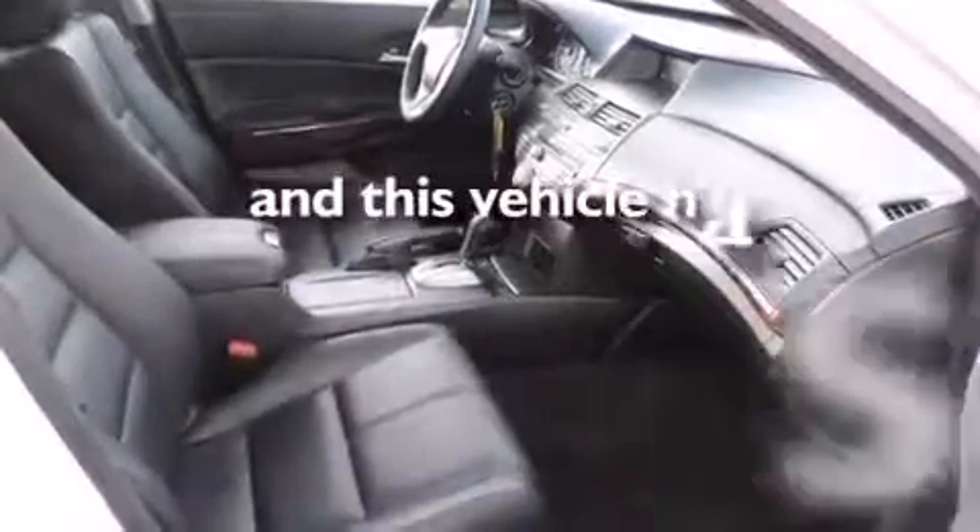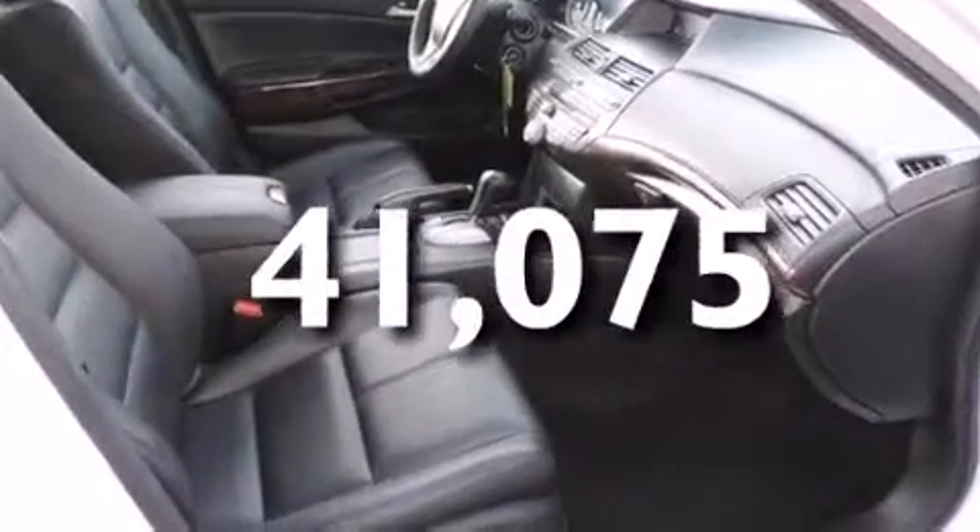This vehicle has fewer than 42,000 miles on the odometer. Please call us today for more information on this great vehicle.